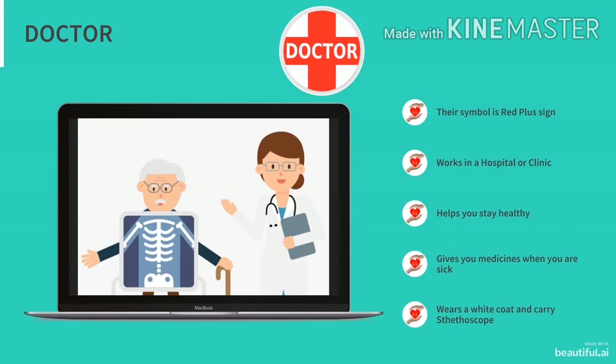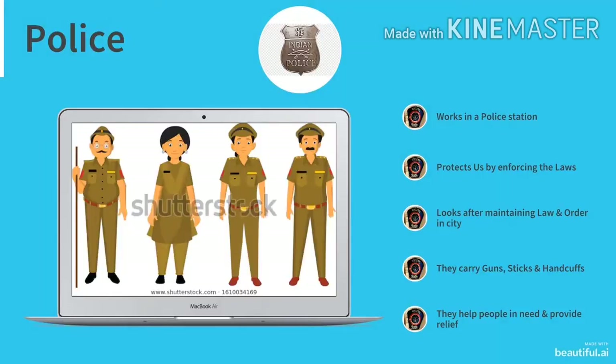Doctor wears a white coat and carries a stethoscope. Our second helper is police. They work 24-7 to keep us safe. Police works in a police station. They protect us by enforcing the laws and look after maintaining law and order in the city. They carry guns, sticks and handcuffs, and help people in need and provide relief.